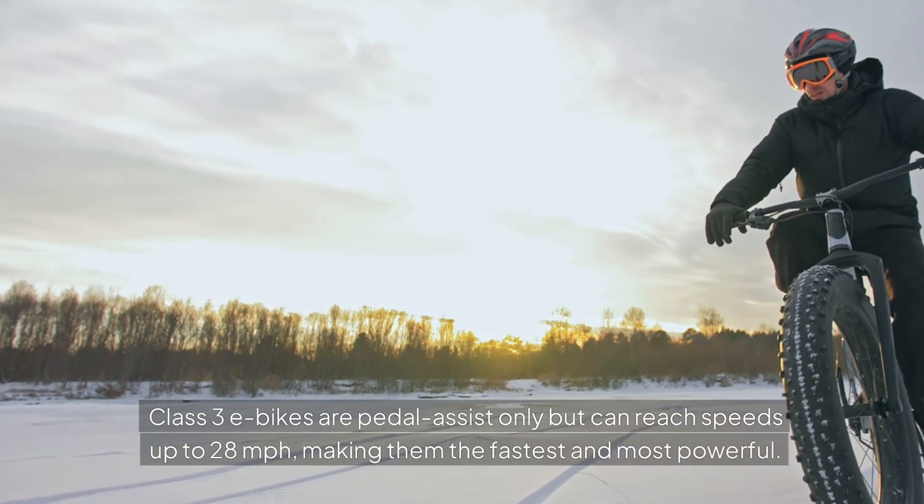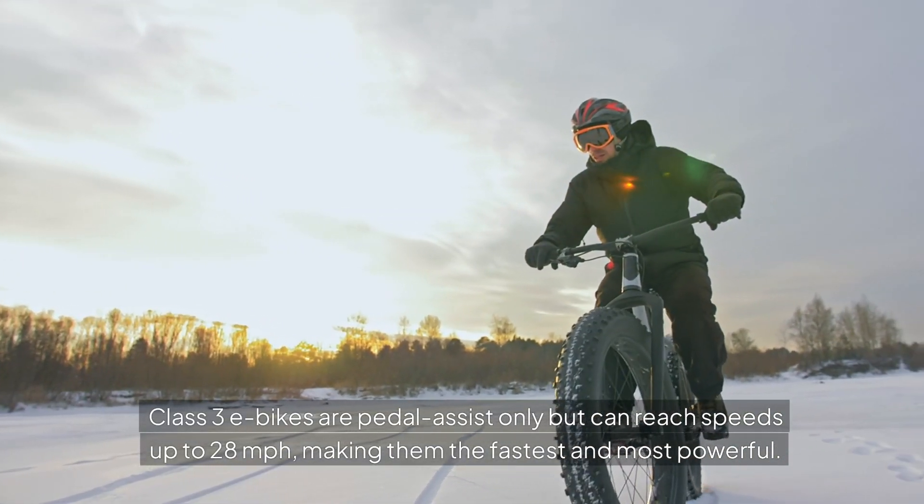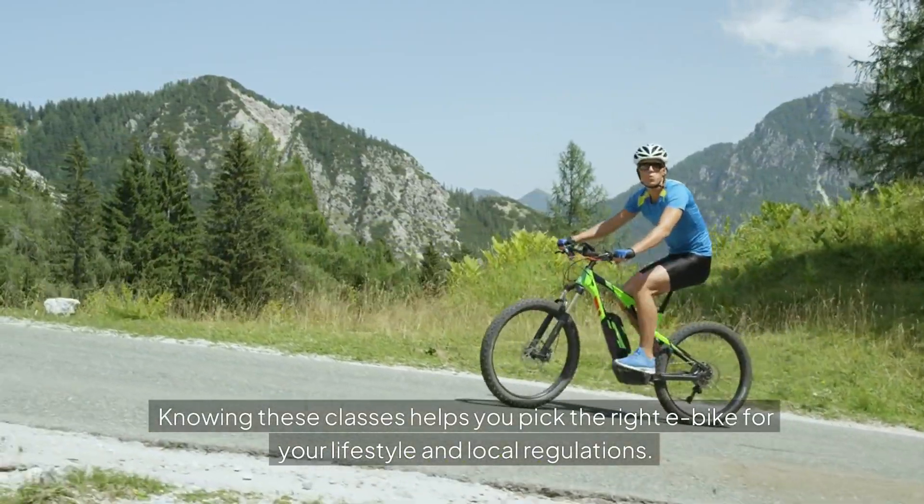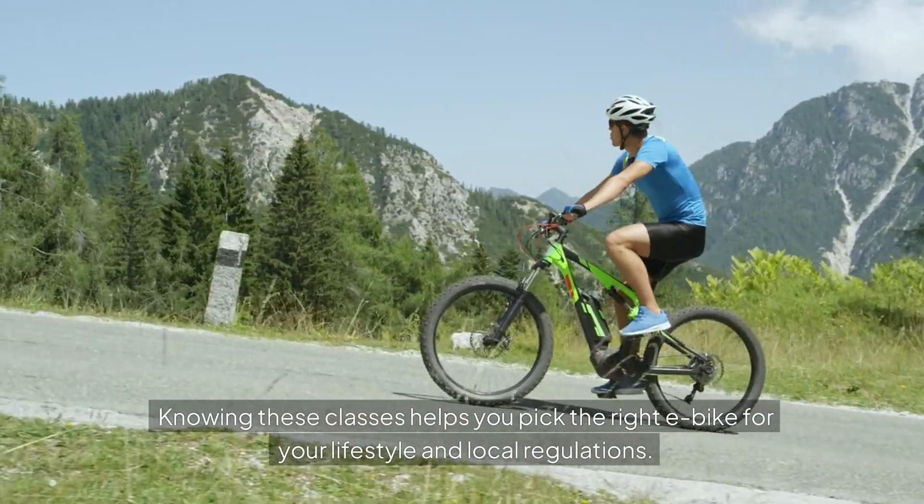Class 3 e-bikes are pedal assist only but can reach speeds up to 28 mph, making them the fastest and most powerful. Knowing these classes helps you pick the right e-bike for your lifestyle and local regulations.